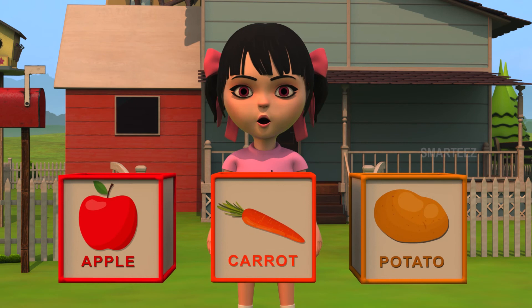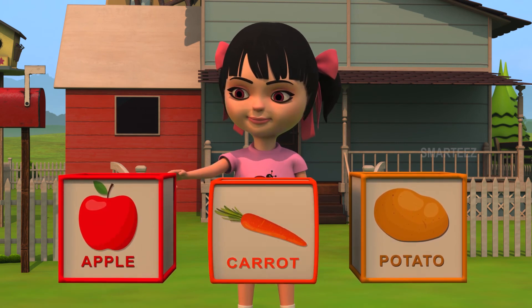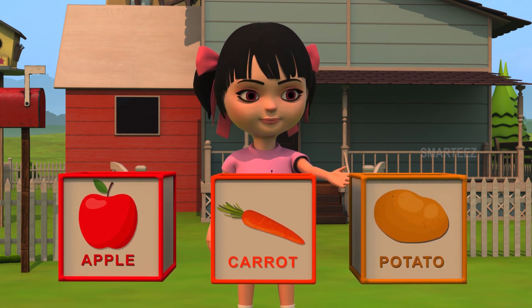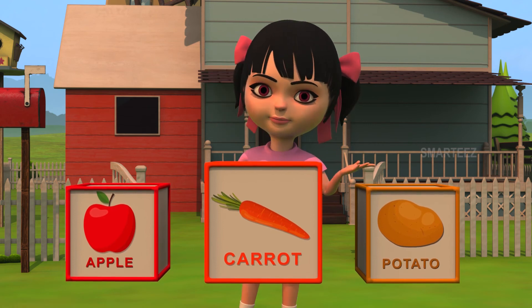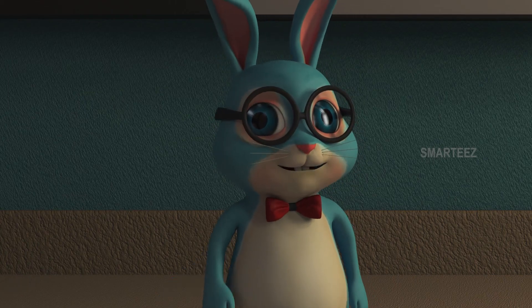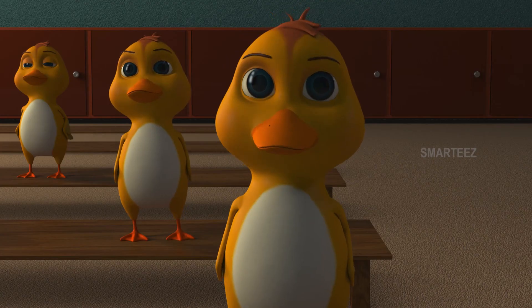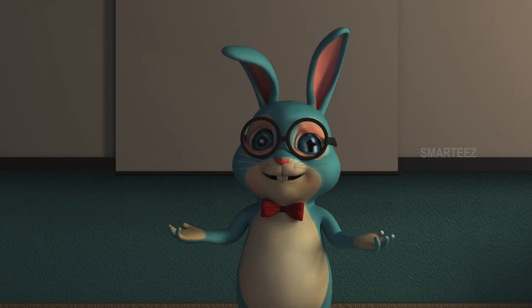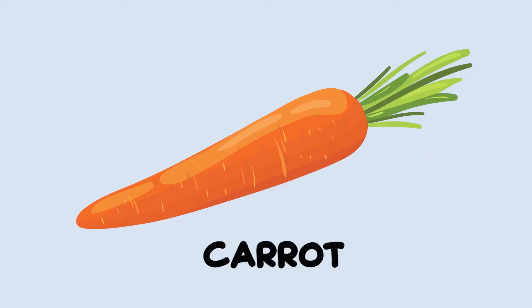Which one of them among the following is a carrot? Is this a carrot? Or is it this one? Or is it that one? Yes, this is a carrot. Let's take a look. It also grows underground. That's a carrot.